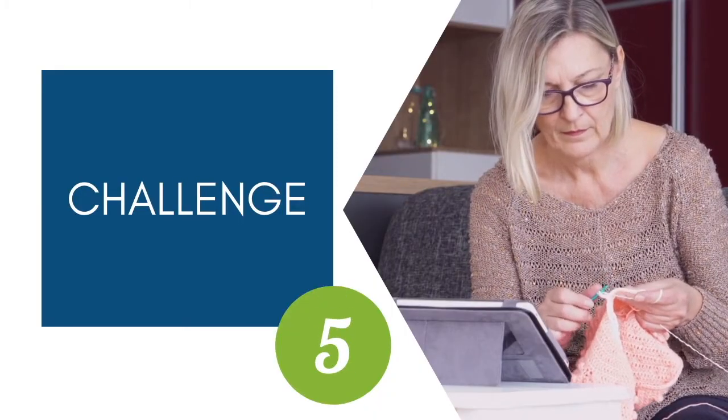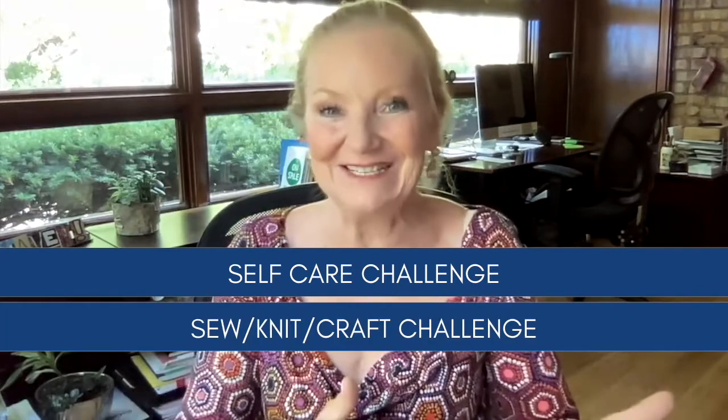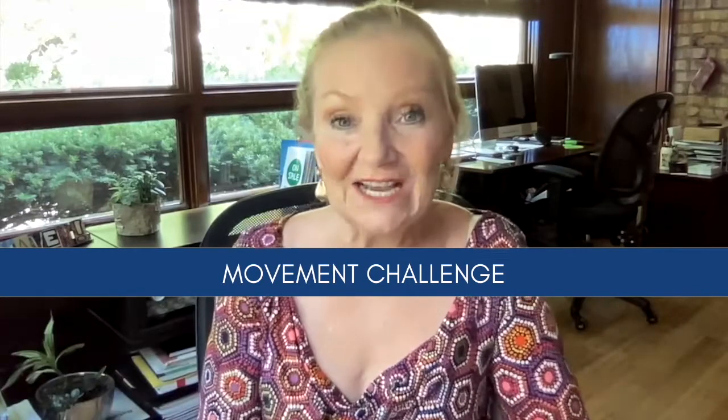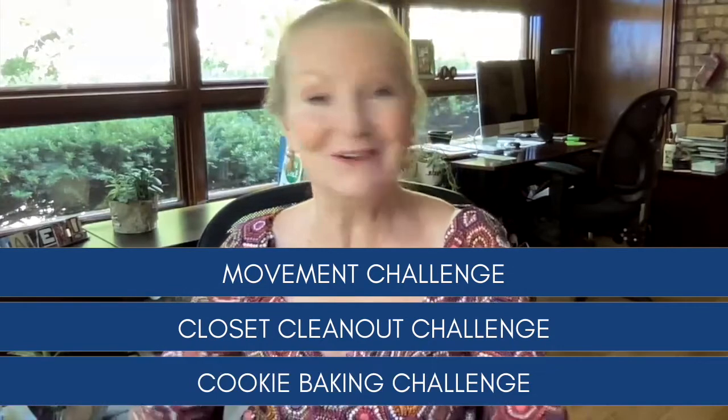Number five: if people love a giveaway, they love a challenge. Think of your ideal customer and consider what sort of challenge would appeal to them. If you're all about women and self-care, you could do a self-care challenge with a different daily tip. A maker store could run a knitting, sewing, or daily crafting challenge. You could do a decluttering challenge, a walking challenge, a steps-per-day challenge, a closet clean-out challenge, or even a cookie baking challenge. It can be as simple as an email every day for X number of days, or more elaborate by incorporating social media and an ending party in the store.